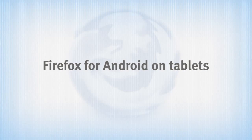Tablets are sort of a new thing in the world, both in what they do and how they fit into our lives. We've really tried to take these differences into account when designing Firefox for tablets.